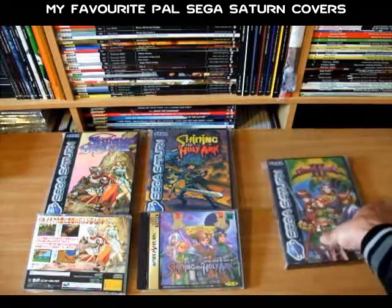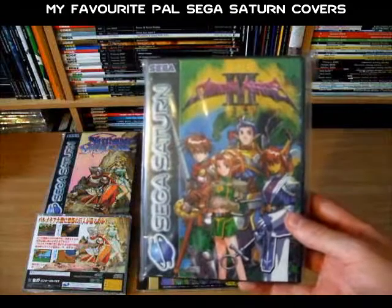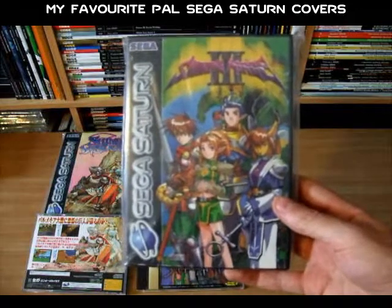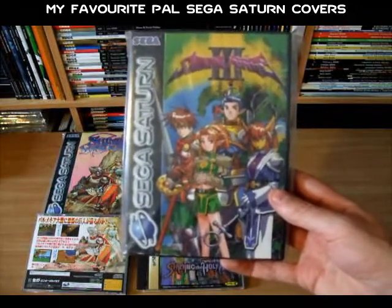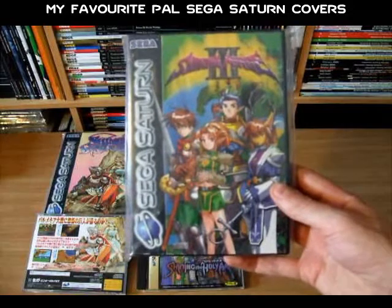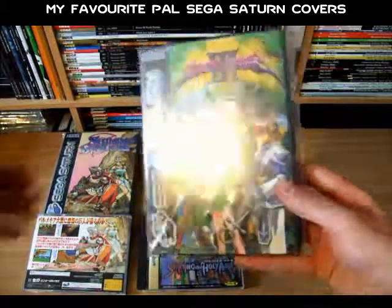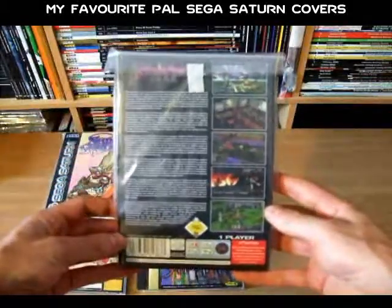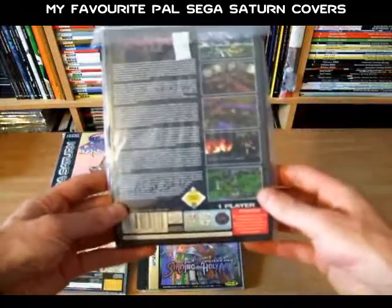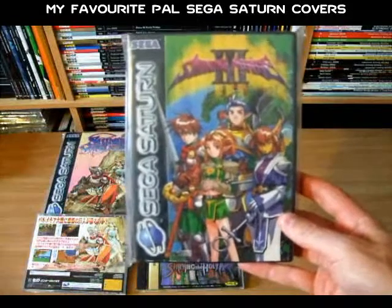Then lastly there's Shining Force 3, and this is another nice cover. It has a nice overall composition of the game's main characters, and again the art style seems to be in keeping with the game's Japanese release. It has that sort of anime style to it — the artwork is nice and detailed and brightly coloured, and it's a very eye-catching cover as well. The back of the case is again nothing too fancy, just a black background with some screenshots and some text, but overall it's another very nice PAL Sega Saturn cover.